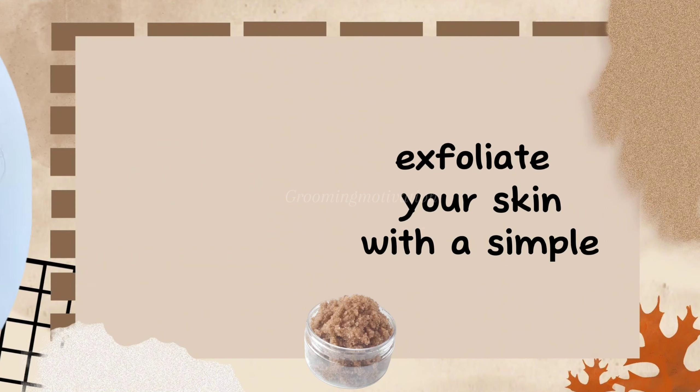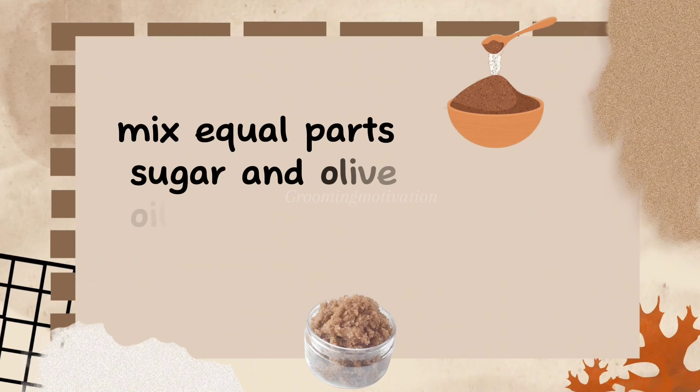Exfoliation: exfoliate your skin with a simple sugar scrub. Mix equal parts sugar and olive oil for a gentle, effective exfoliator that leaves your skin smooth and glowing.